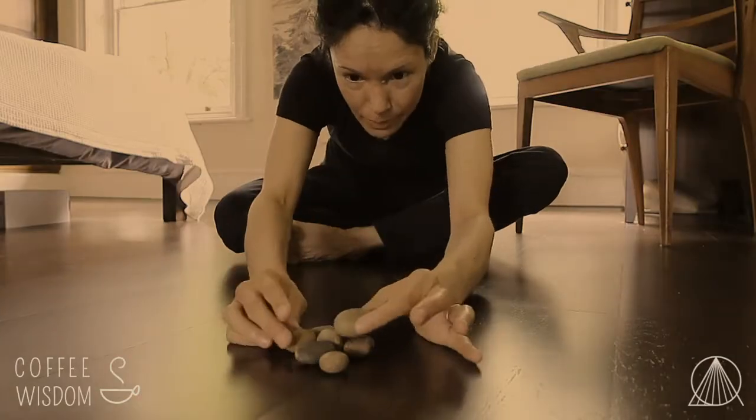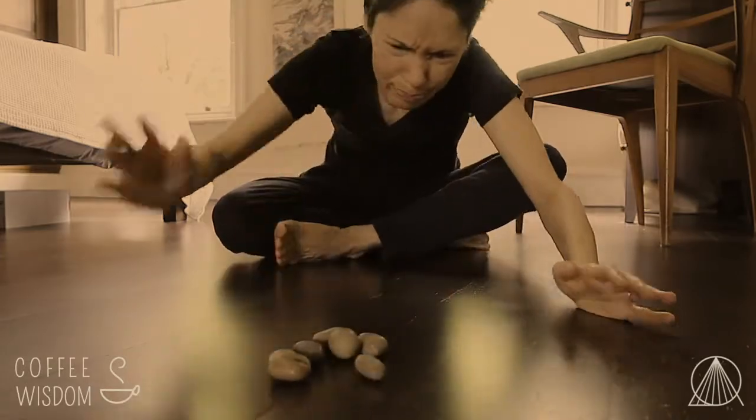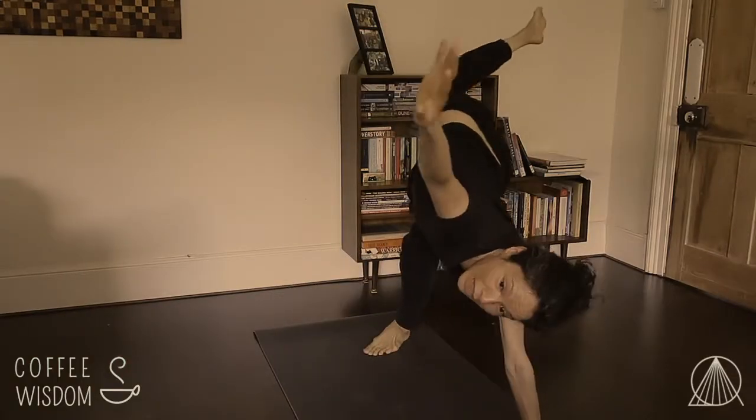Do you work from home and often feel stressed or overwhelmed and want to find a way to introduce a mindfulness practice into your day-to-day, but you're too busy? You don't have time to balance stones, spend hours meditating, or do yoga practices. Keep watching — I'm going to share four simple ways you can introduce mindfulness into your day even when you're busy.